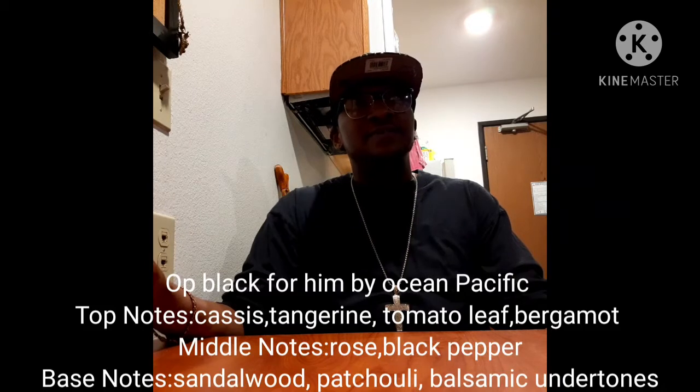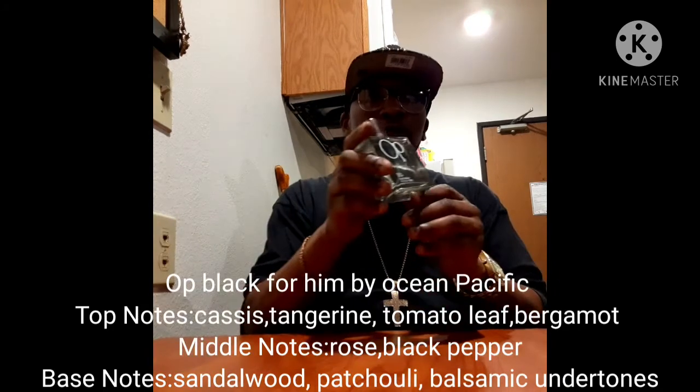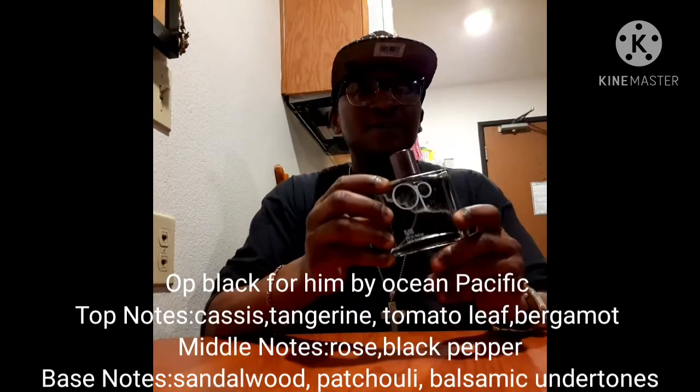Welcome back, my beautiful Frag family. I hope all is well with you. Today I'm talking about another fragrance from Ocean Specific, also known as OP. There's another video I did about this house — it's a women's or unisex fragrance called Sun, or Simply Sun. Feel free to look through my videos and check it out. Today we're talking about a 2004 release. The nose behind this fragrance is Jean-Louis Graby, and it is OP Black for Him, Eau de Parfum.